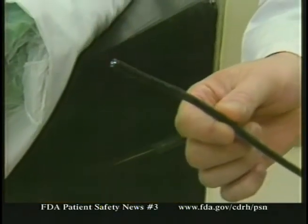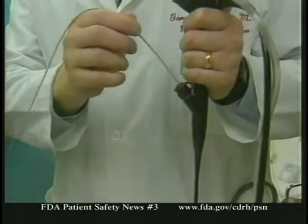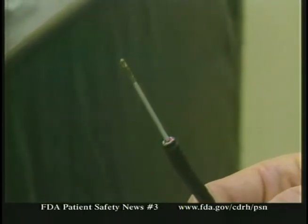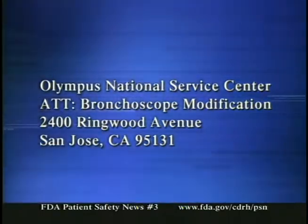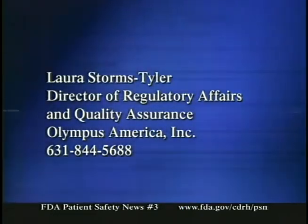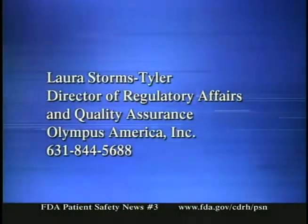If you use bronchoscopes in your facility, you should be aware that Olympus America Incorporated is recalling certain bronchoscopes because of looseness in the biopsy channel port housing. This can lead to microbial contamination of the port. You can find the model numbers for the affected bronchoscopes on our FDA Patient Safety News website. Olympus has asked that all bronchoscopes of the affected models be returned whether or not the biopsy port housing is loose. If you have questions about this recall, you can call Laura Storms Tyler, Director of Regulatory Affairs and Quality Assurance at Olympus, at 631-844-5688.